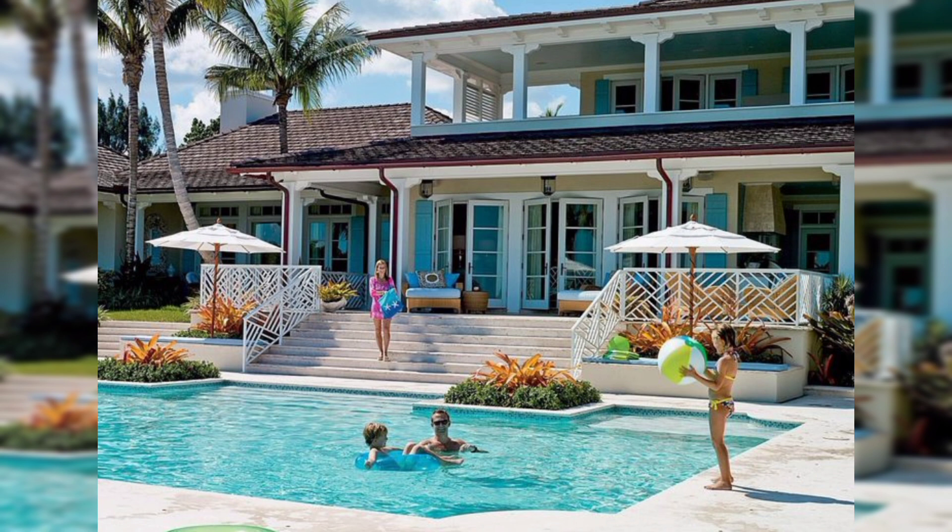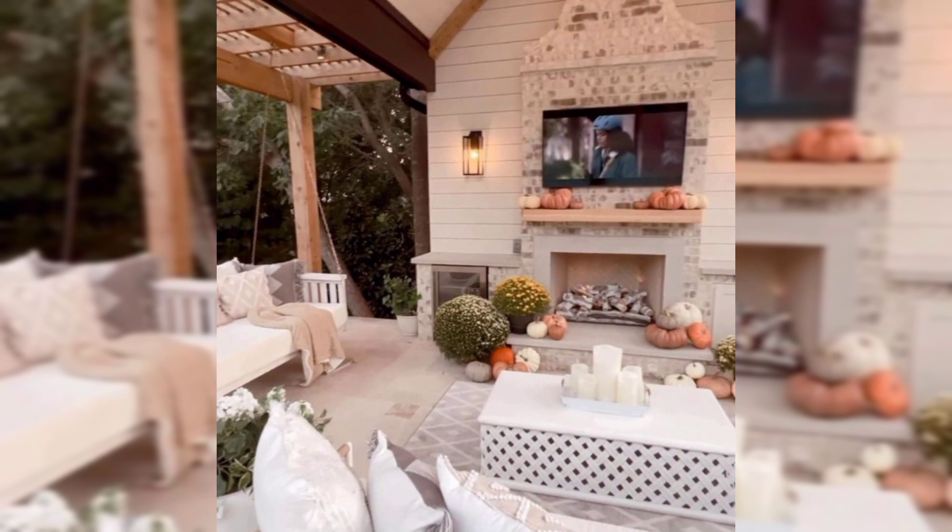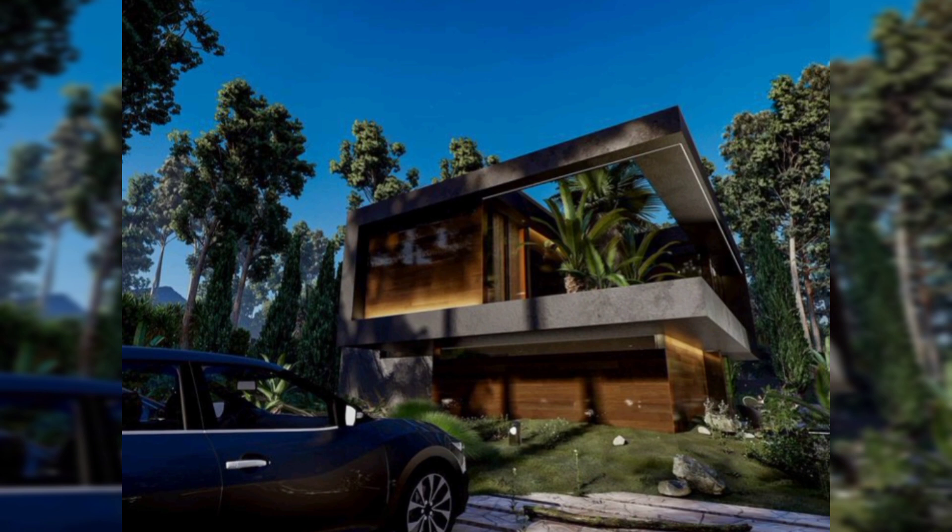Beachfront Paradise: Construct a beachfront property with large windows to enjoy the ocean view. Incorporate a sandy beach area with palm trees, beach chairs, and a beachfront bar.